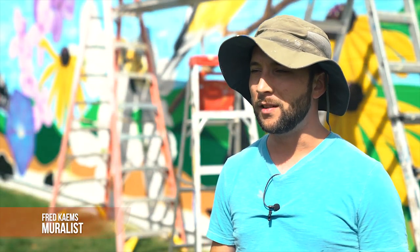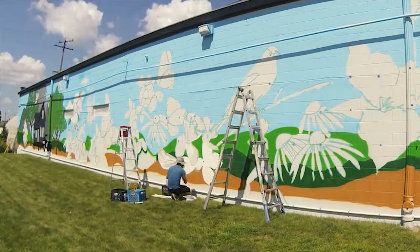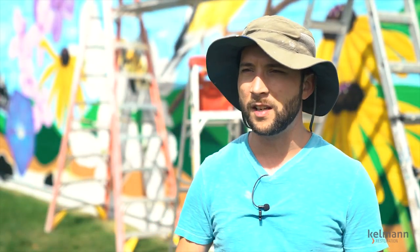When I was younger I was really interested in painting graffiti, and I found spray paint through that. This is a Kelman restoration which faces the Hank Aaron State Trail.